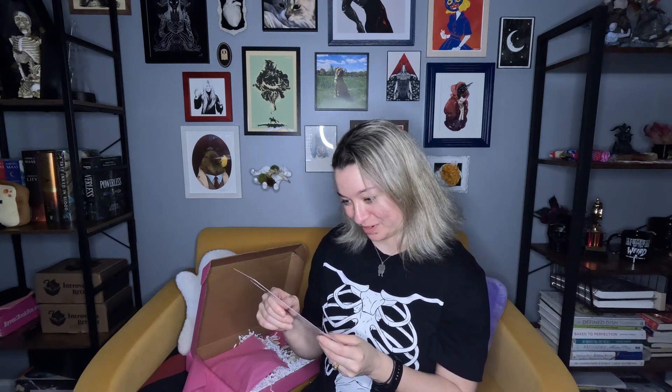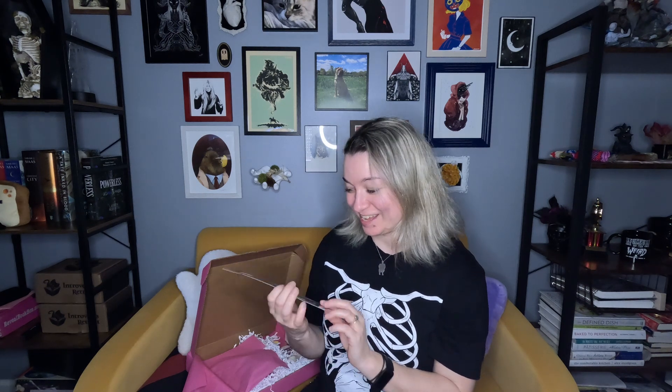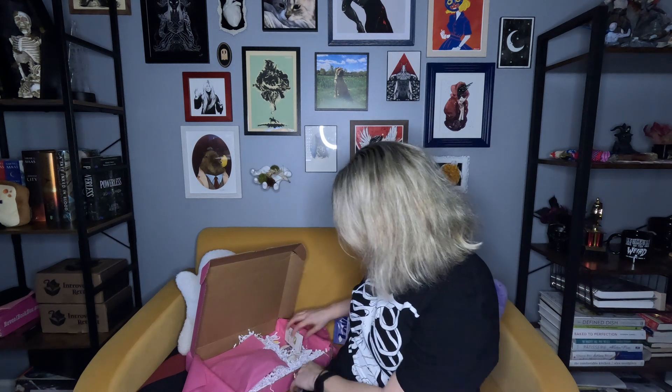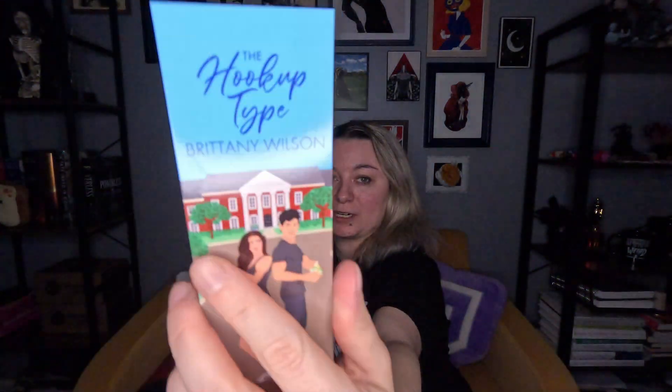Whether they're alpha holes or cinnamon rolls — it's a door hanger that says 'Just One More Chapter' so no one will disturb me. Very handy!